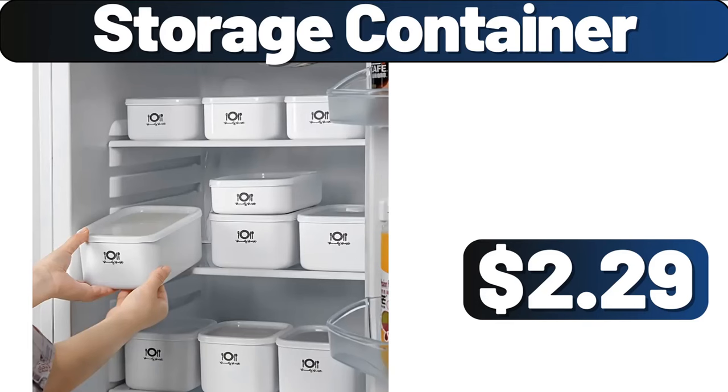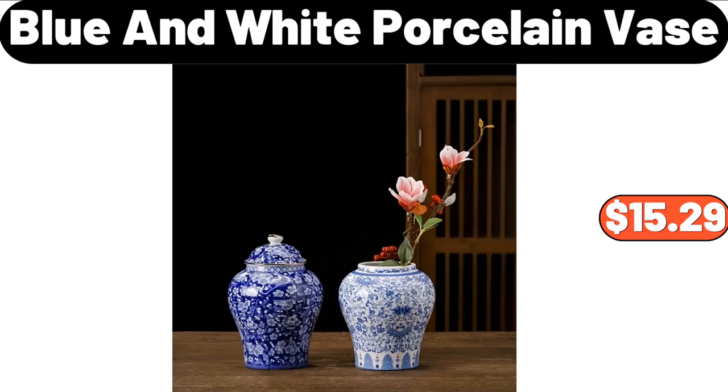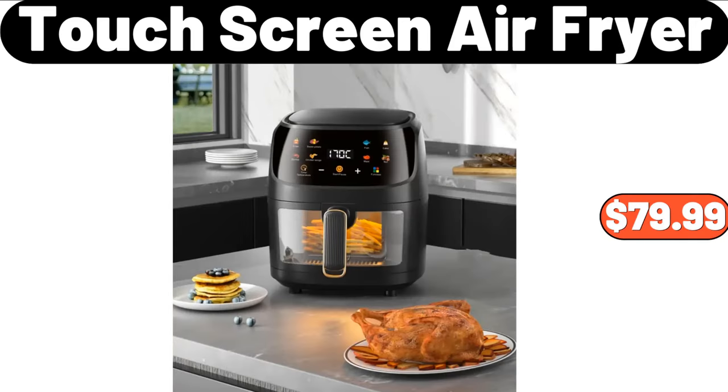Storage Container, $2.29. Memory Foam Pillow, $8.99. Blue and White Porcelain Vase, $15.29. Touchscreen Air Fryer, $79.99.